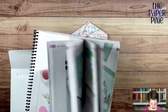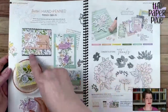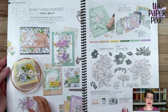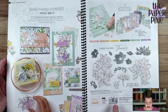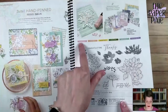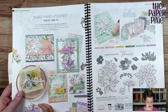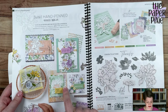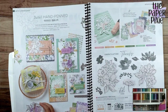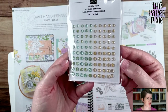We're going to be using items from the hand-penned suite, on pages 104 to 105. I absolutely love this designer series paper and the stamp set. We're actually not using the dies on this project, but if you're going to get the stamp set, get the dies bundled with it — you can save yourself 10%. If you want everything in the suite, it's $66.25 — you'll get the stamp and die bundle, the designer series paper, and the beautiful genial gems.